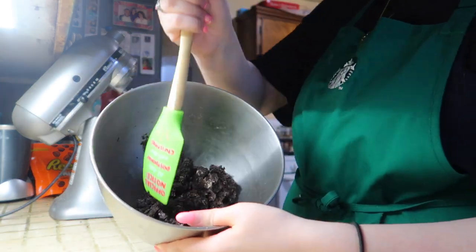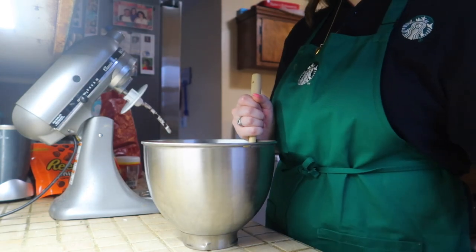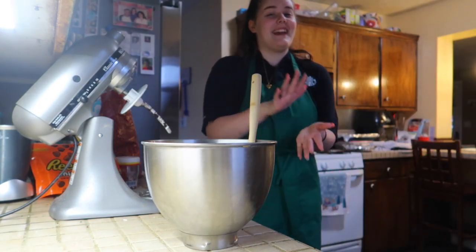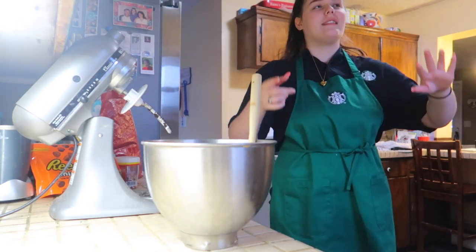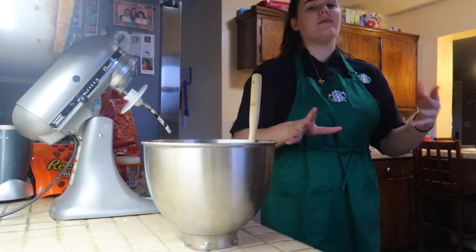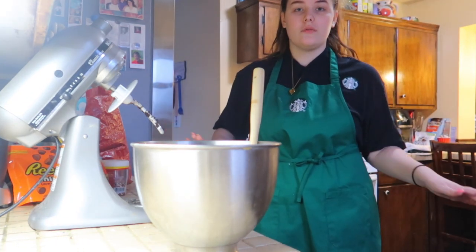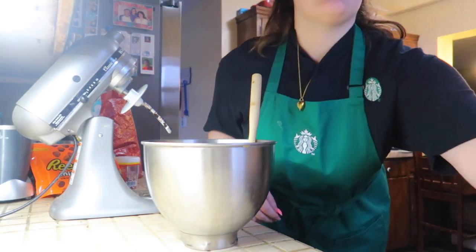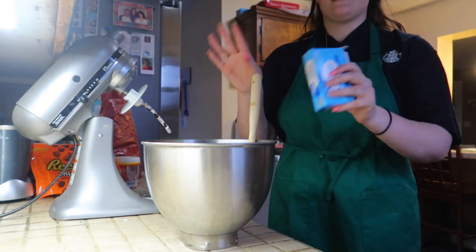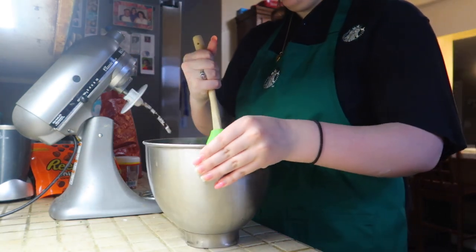I needed eight ounces of cream cheese and almost second-guessed myself, but that whole block is eight ounces — exactly right. It looks like cookie dough again but with cream cheese and Oreos! This is hard to do with one hand since I'm also filming.